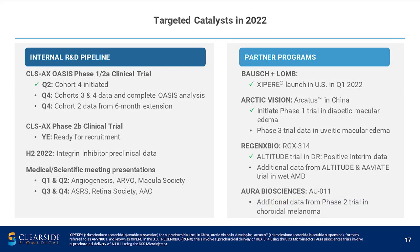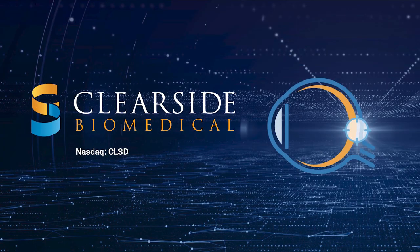We have multiple catalysts this year, including a data readout from cohorts three and four of OASIS in the fourth quarter. Bausch & Lomb has launched Zypyr in the United States, and Regenexx Bio and Arctic will be reporting additional data from their phase 2 trials later this year. This is very important because it helps support the platform in the delivery of gene therapy suprachoroidally as well as virus-like drug conjugates suprachoroidally. Thank you very much for your attention.